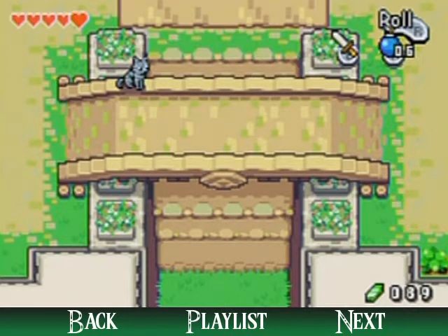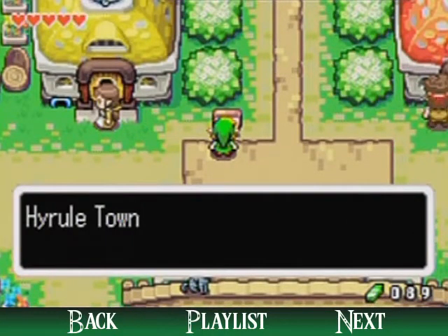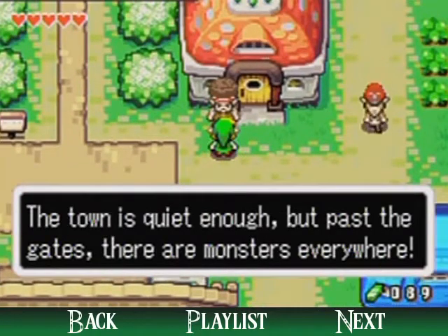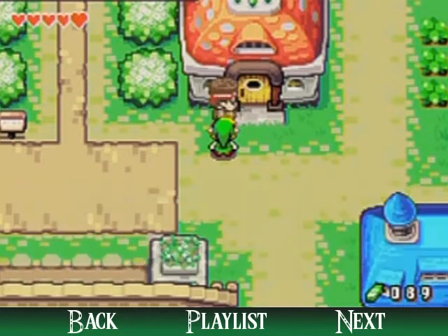That sounds like a good idea. Hello everyone and welcome back to the walkthrough. I'm going to be exploring Hyrule Town for the most part, starting with the right side, because I would like to get the thing that I need in order to carry some more stuff — I'm not going to spoil it.